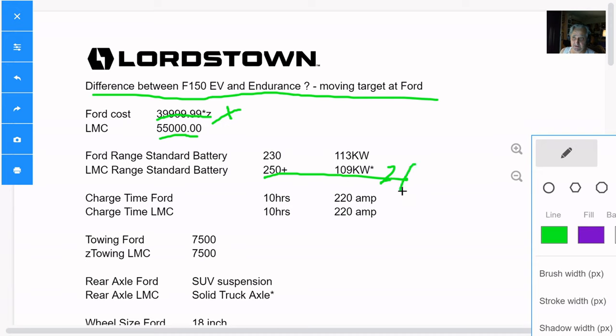With a smaller kilowatt battery, it's going to charge faster. The total cost of ownership over the life of the truck — which a fleet guy is going to pay attention to — is going to show that this is going to save them a ton of money. It's going to be cheaper to charge and have more range. I think this is the main reason they are going to choose Lordstown Motors. They both have the same charge time at 220 amp. They both have the same towing. Fleet managers are going to choose the Lordstown Endurance solid truck axle — the Ford has SUV extension suspension. No way they're going to want that — this is for towing.